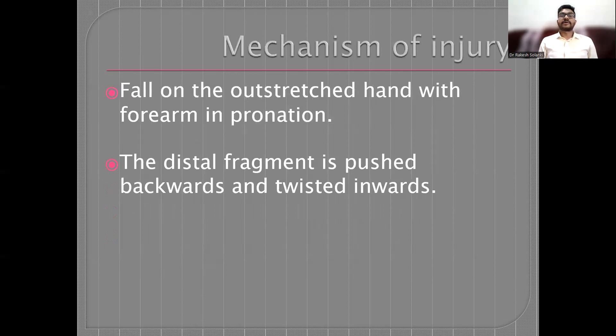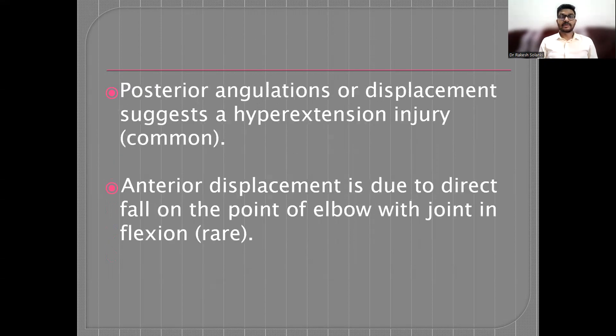The mechanism of injury of supracondylar humerus fracture is a fall on the outstretched hand with the forearm in pronation. The distal fragment is pushed backward and twisted inwards. Posterior angulation or displacement suggests a hyperextension injury, which is more common. Anterior displacement is due to a direct fall on the point of the elbow with joint flexion, which is very rare.